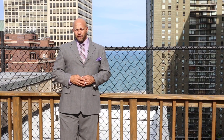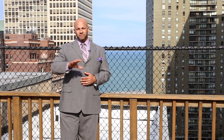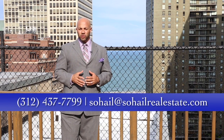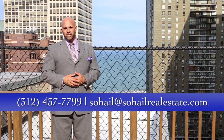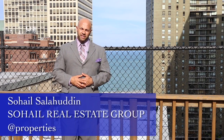If you're interested in taking a look at this beautiful condo, please reach out to me — my contact information is on the screen. Or if you know anybody interested in a beautiful one-bedroom updated condominium in a great high-rise right in the center of it all, please share this video and pass it on to them. Again, Sohail Salahuddin with the Sohail Real Estate Group. Thank you.